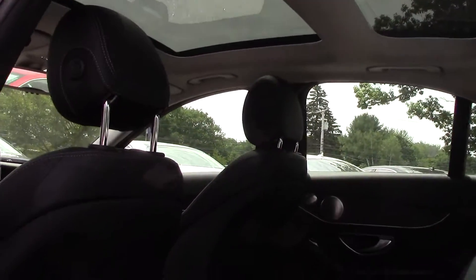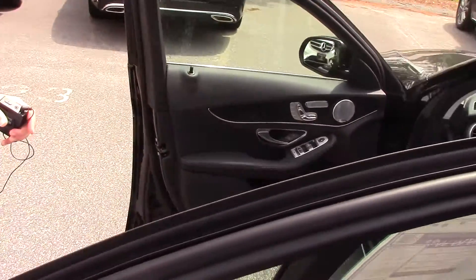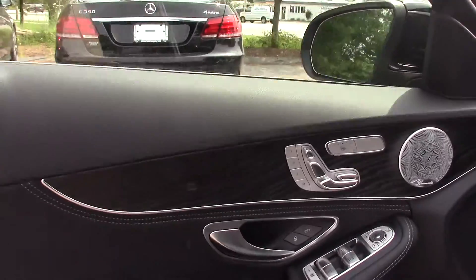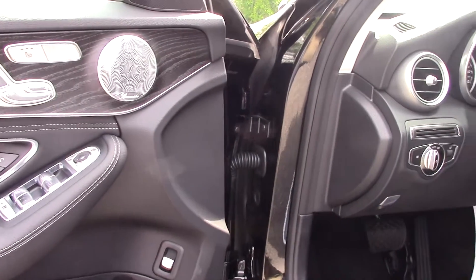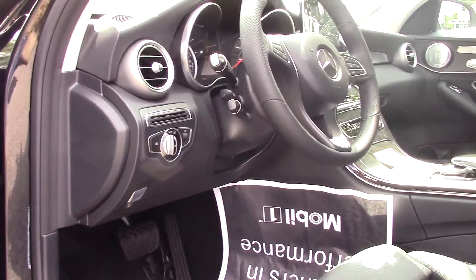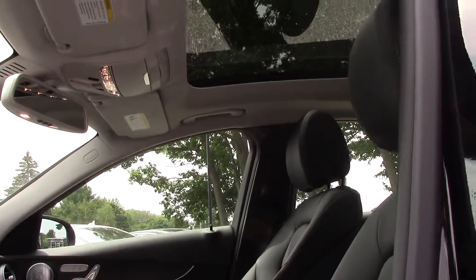And now we will slowly transition to the front seat. What a beautiful vehicle — look at the finish on the door, all this nice wood, and extra adjustments on the seats.